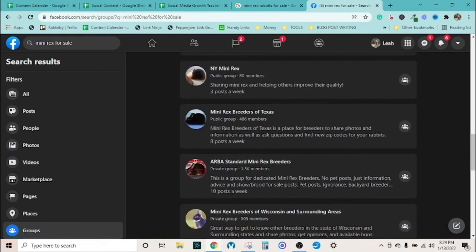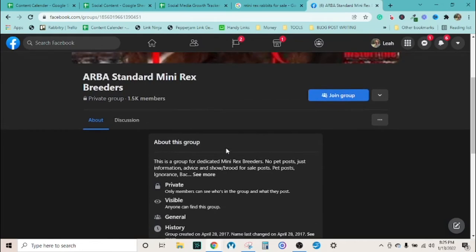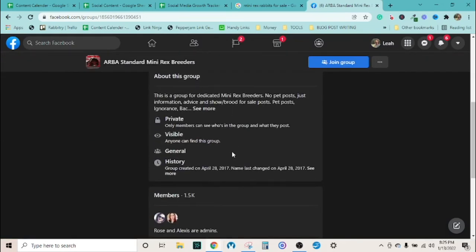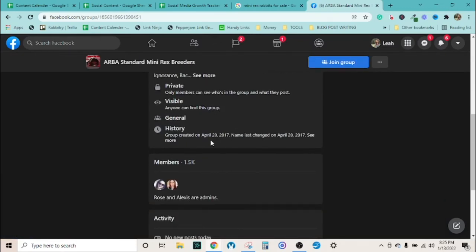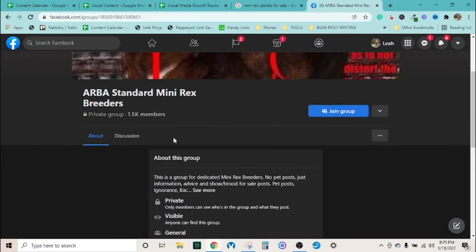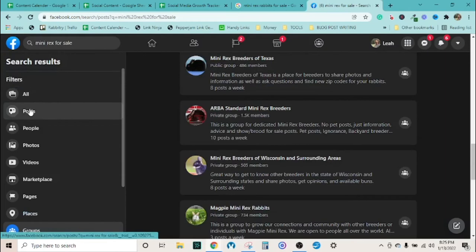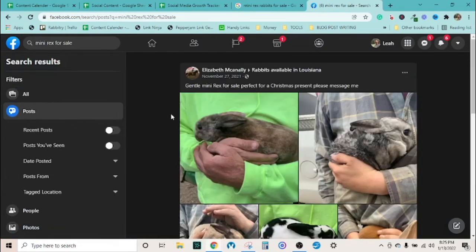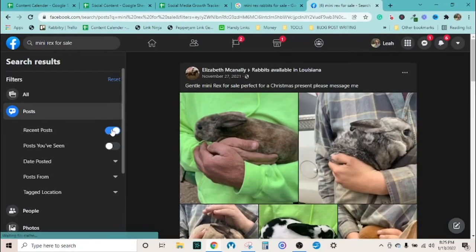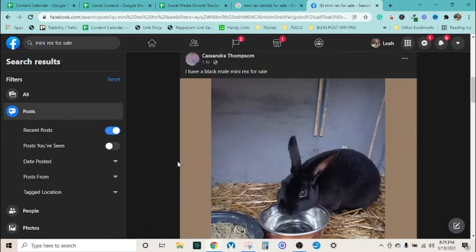Here's one — a show-focused group with around 1,500 members and 35 posts in the last month, which is pretty active. This would be a great one to get into and learn the breed from serious enthusiasts. Now, the posts are what's really useful — this is your strategy for seeing how quickly people want the animals.